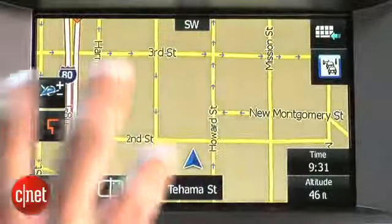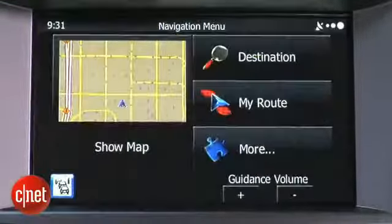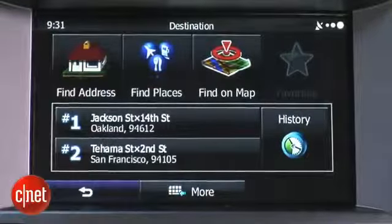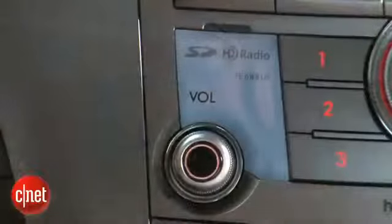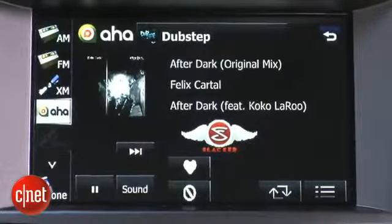The navigation system gets the job done, but the entire touchscreen infotainment system is very laggy — there's about a half-second to a full-second delay between pressing a button and the next screen appearing, which is a problem when driving. Fortunately there's a full array of audio sources including HD radio, XM radio, Bluetooth audio streaming, iPod connectivity, and AHA radio connectivity for streaming internet radio.